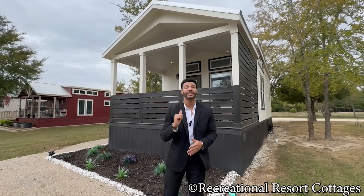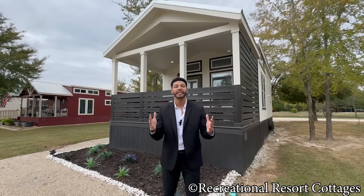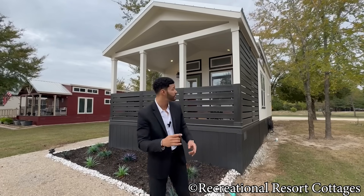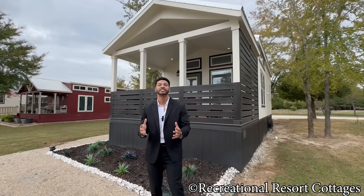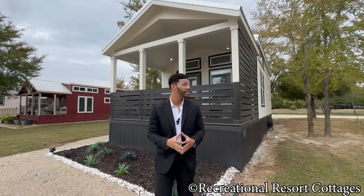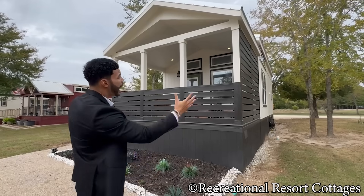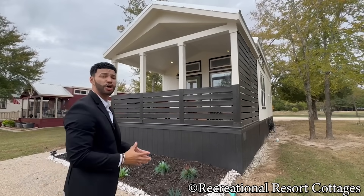Starting with the exterior, this particular floor plan goes by the name of the Pygmy. It is a 15-wide home with 36 feet in length, and that 36 feet is going to include that 10-foot front porch. What I love about this home is the color combination — black and white never looked so right. You'll also get a great look at the exterior porch railing, with a full privacy slat on the side as well as half privacy slats on the front.